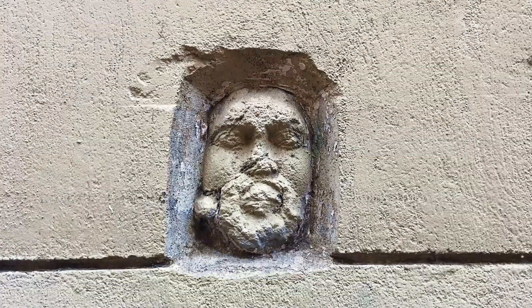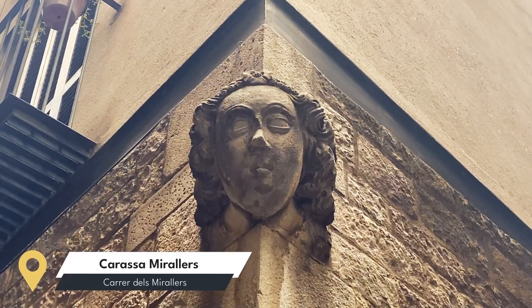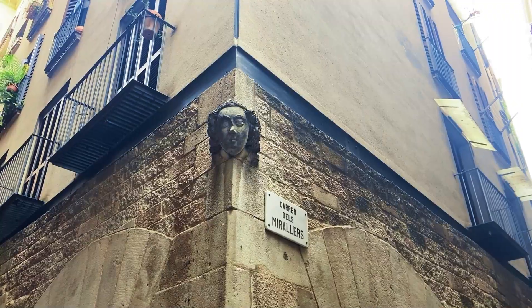In my video about the hidden gems in the Gothic Quarter, I mentioned the stone faces that you can find. And it's not just the Gothic Quarter — over here in the Borne as well, you'll find a couple of different ones. These were left over as ways of telling people, mostly sailors coming in from the sea, where the brothels were around Barcelona. The easiest to find is right here on Carrer Miralles, the Mirror Maker Street, but there are some others as well that we'll go and check out.